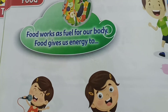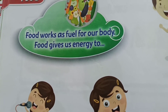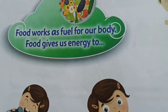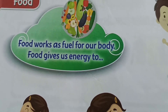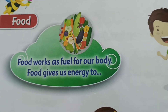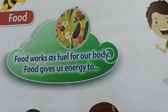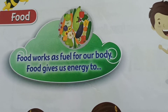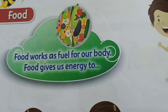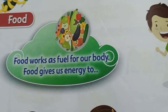Food gives us fuel for our body. It works as fuel — just as in cars and vehicles we put petrol or diesel, and only then the car runs on the road, the same way our body needs food.